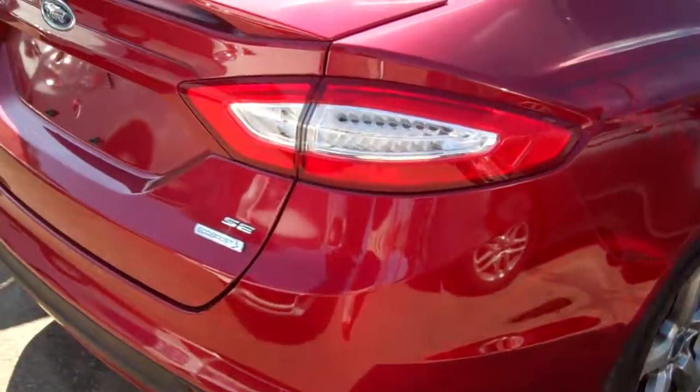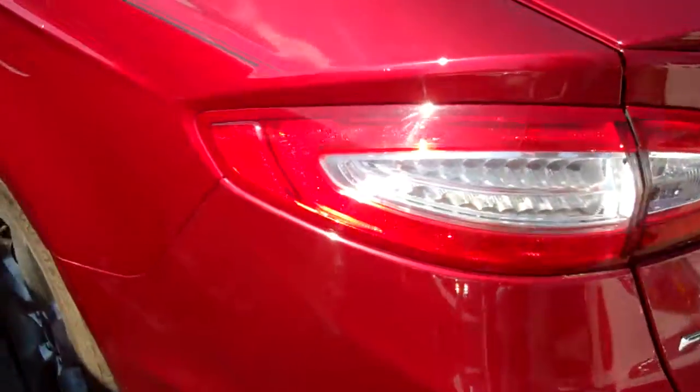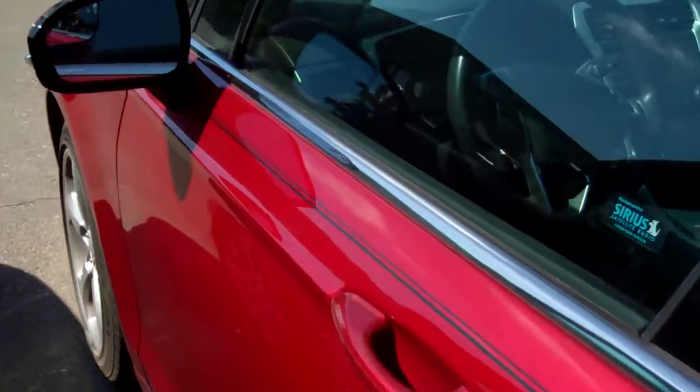This is a Ford Certified Vehicle. It comes with a 7-year, 100,000-mile powertrain warranty, a 12-month, 12,000-mile bumper-to-bumper warranty, roadside assistance, preferred financing, and free Sirius satellite radio.